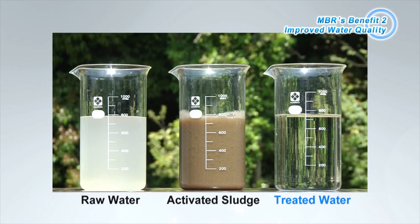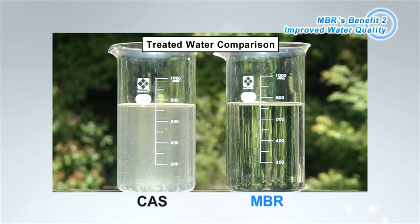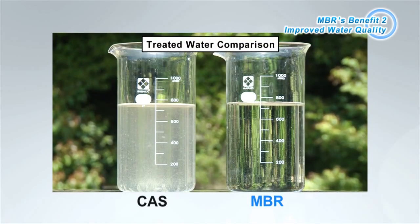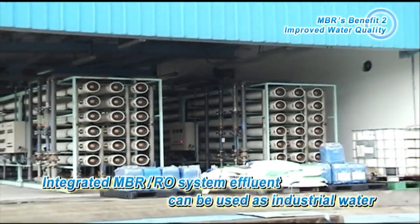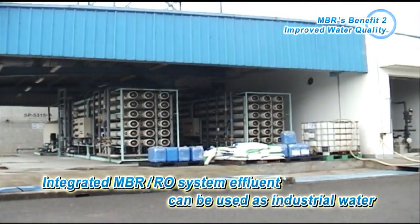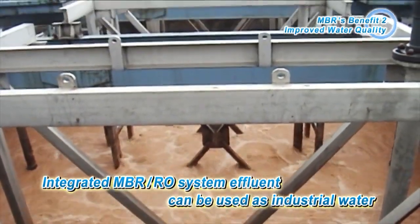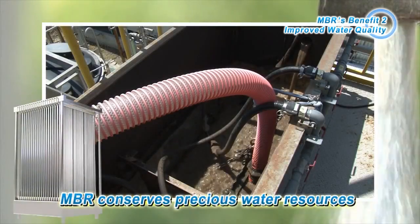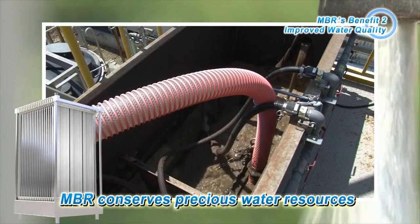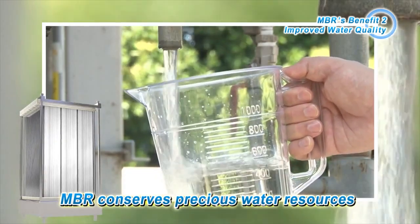MBR-treated water is characterized by its high transparency. The difference is obvious when compared to water treated using the conventional activated sludge method. MBR-treated water can be reused as is, and it can be used as industrial water by further undergoing RO membrane treatment. It is reused in a variety of factories, such as for chemical products, semiconductors, and paper manufacturing. MBR conserves precious water resources and is environmentally friendly, offering efficient water use in areas with scarce water resources.